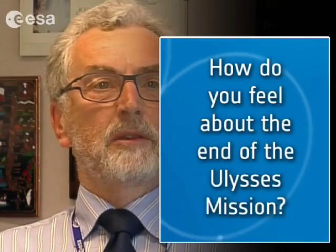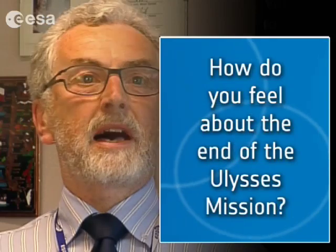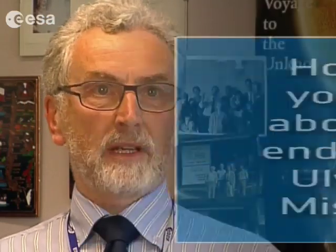It's like saying goodbye, obviously, to an old friend. It's sad, but you've had a fantastic adventure together. And it's seen me personally develop from being a young student through to a grandfather, and seen many other changes in the way we do business in Europe in space. So it's really been a companion over those 30 years, and it's sad to say goodbye, but it's served us well and certainly lived up to its mythical namesake reputation.